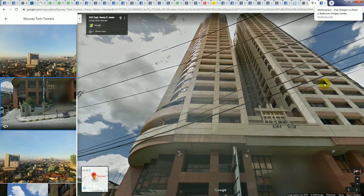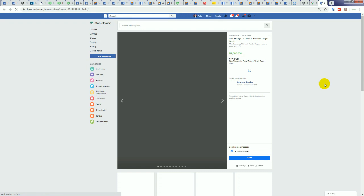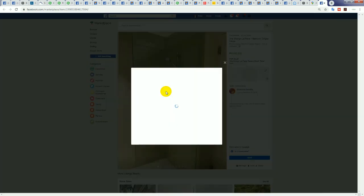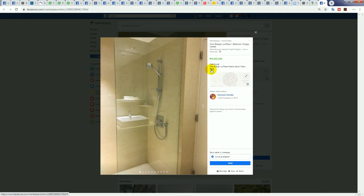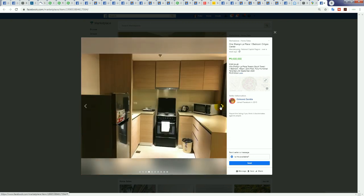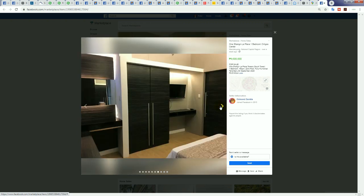Moving along — let's look at the One Shang, also known as One Shangri-La. The better building in my opinion is Saint Francis Shangri-La — it's a better price — but the nicer building internally because it's newer is One Shang. At 9.6 million — the very cheapest unit in One Shang — you can see just how nice it is. It's like living in a five-star Shangri-La hotel, and the facilities in One Shang are the best — second to none.